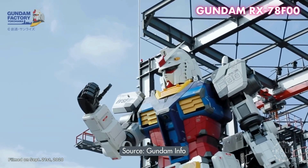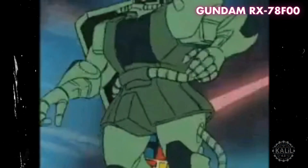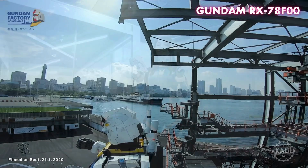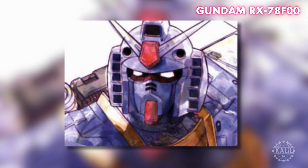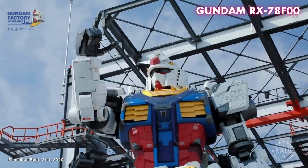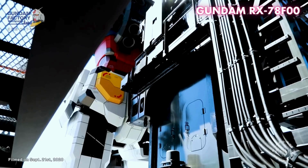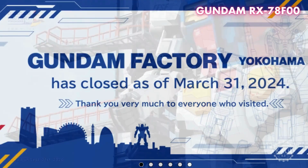Gundam RX-78 was unveiled in 2020 as a life-size, fully articulated robot based on the iconic machine from the original 1979 Mobile Suit Gundam anime series. Built as part of Gundam Factory Yokohama, the humanoid robot symbolized Japan's technological prowess and cultural influence. Standing 18 meters tall and weighing about 25 tons, its mechanical design included realistic joints with 24 degrees of freedom, allowing it to move its arms, legs, head, and torso. A combination of hydraulic systems, electric motors, and computer algorithms controlled its movements. It was intended to operate for about a year but went on until March 2024.